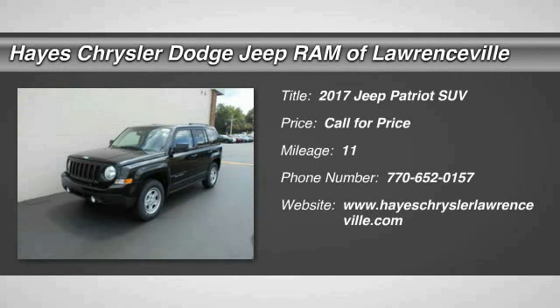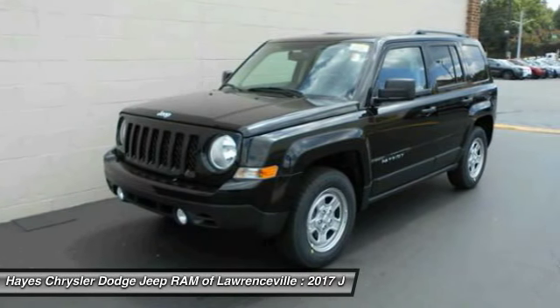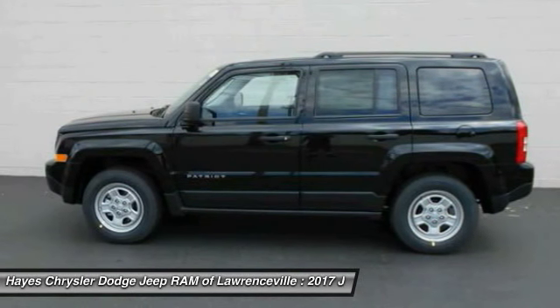We are pleased to show you the 2017 Patriot. The Jeep Patriot is unmistakably a Jeep. It looks like a cross between a Jeep Liberty and Jeep Compass, or maybe a three-quarter scale version of the big Jeep Commander.